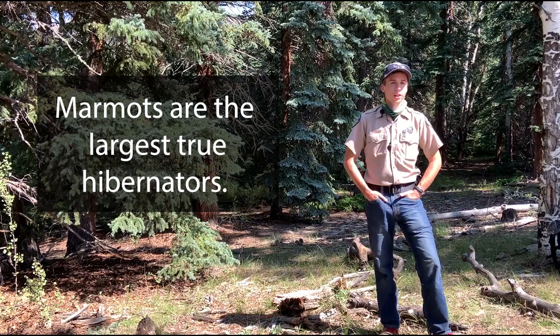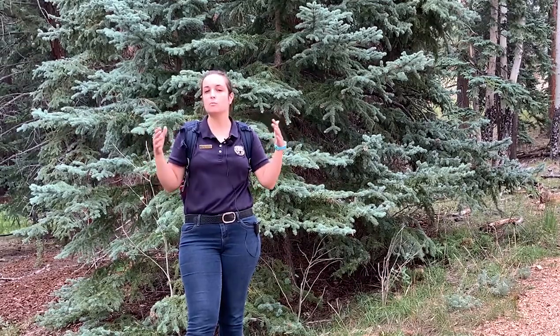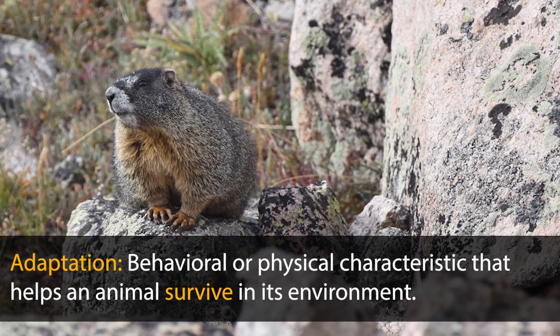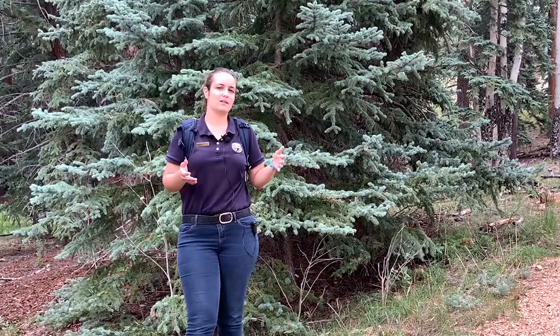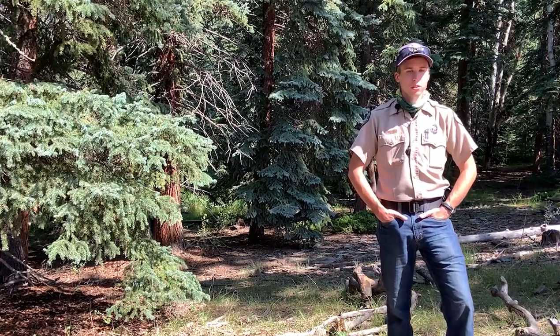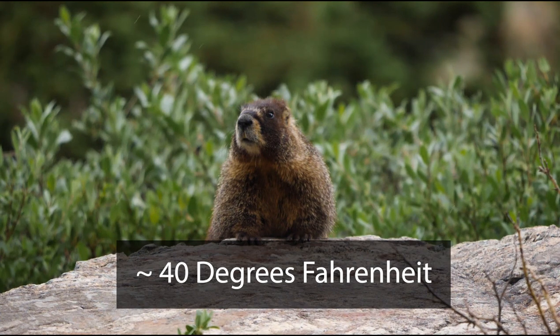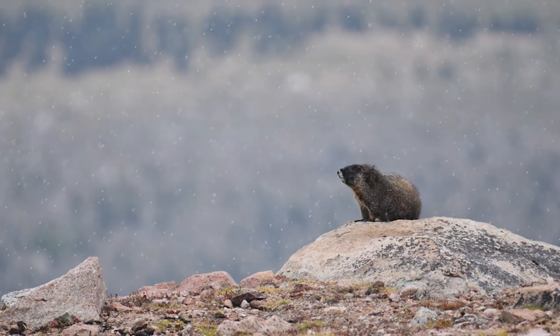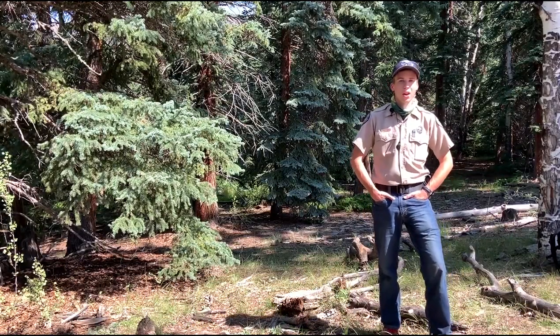Marmots are the largest of what are considered true hibernators. You've got other animals like bears that also hibernate. What separates marmots from these other animals is that marmots' body temperature actually drops to basically the ambient temperature of their burrow, usually at about 40 degrees Fahrenheit, which is something that most other large animals don't do. The ability to survive those cold body temperatures throughout the whole winter is one of the adaptations that makes them able to hibernate for that long.